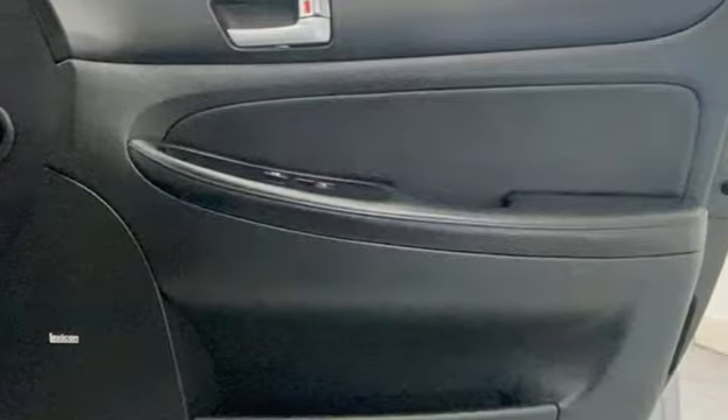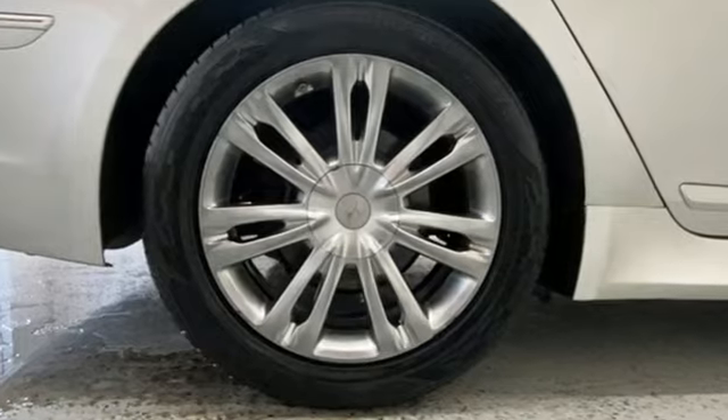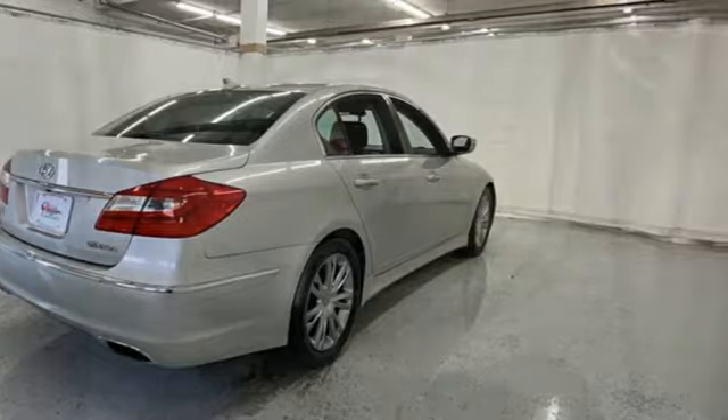Reputations aren't given, they're earned. The Genesis sedan earned top safety pick status from the Insurance Institute for Highway Safety, representing top scores in all of the organization's crash tests.